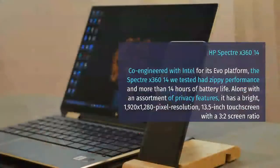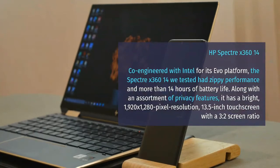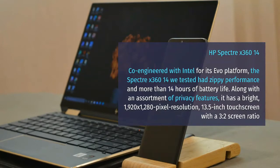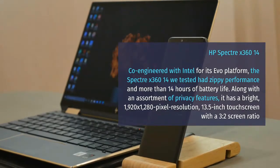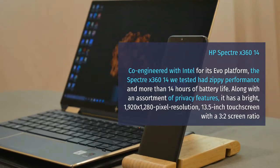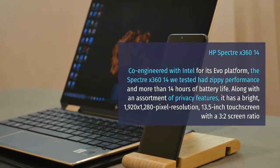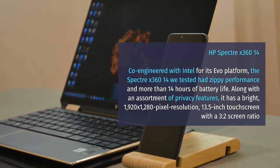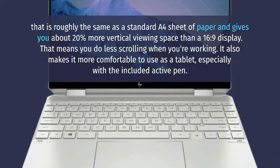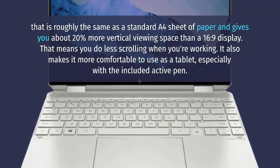HP Spectre X360 14. Co-engineered with Intel for its Evo platform, the Spectre X360 14 had zippy performance and more than 14 hours of battery life. Along with an assortment of privacy features, it has a bright 1920 by 1280 pixel resolution, 13.5-inch touchscreen with a 3-to-2 screen ratio — roughly the same as a standard A4 sheet of paper — giving you about 20% more vertical viewing space than a 16:9 display.